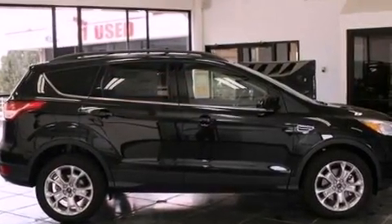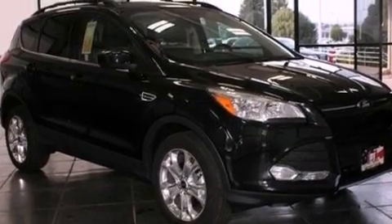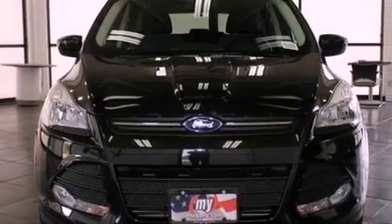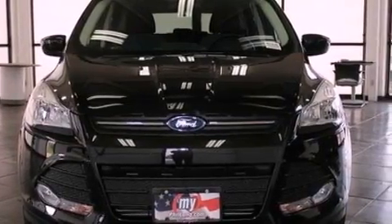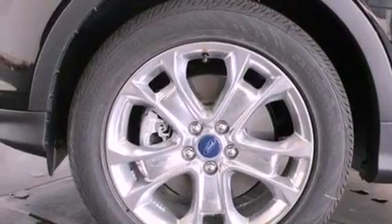The following features are also included: air conditioning, cruise control, full power accessories, a six-speaker audio system, performance tires, a four-wheel independent suspension, a passenger side vanity mirror, dusk-sensing headlights, a keyless entry system, and a rear spoiler.